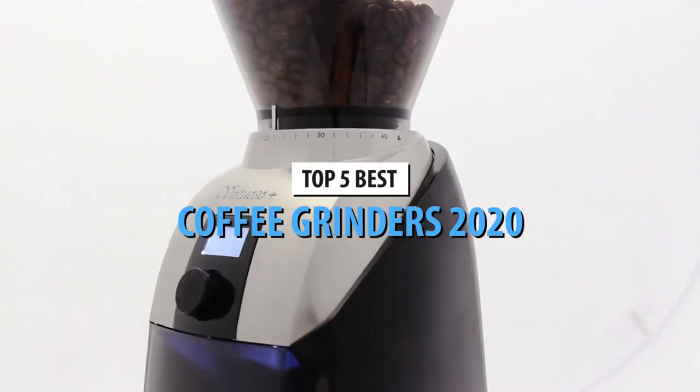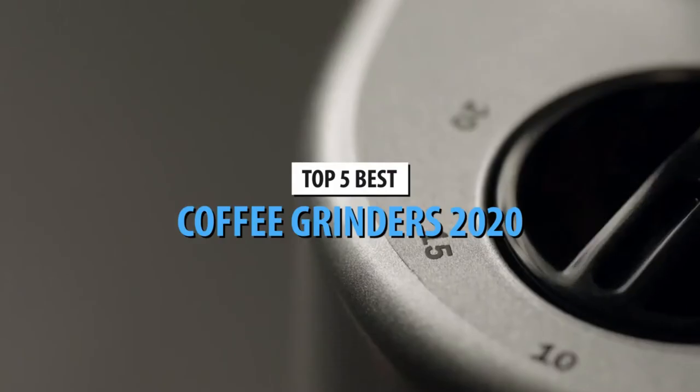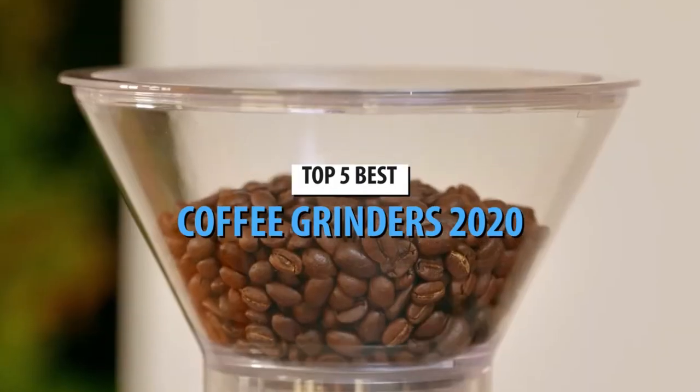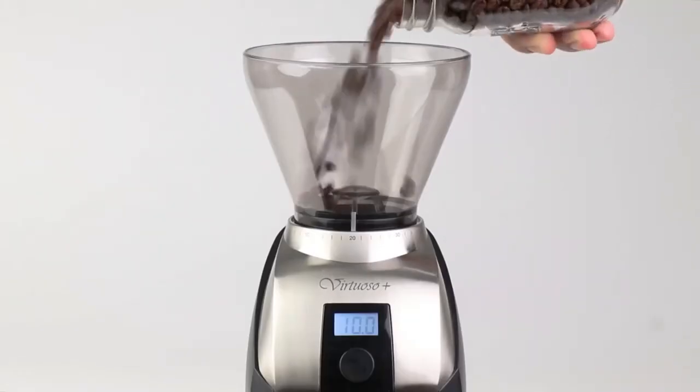Hello guys. Today's video is on the 5 best coffee grinders of 2020. Through extensive research and testing, I have put together a list of options that will meet the needs of different types of buyers, so whether it's price, performance, or particular use, we got you covered.